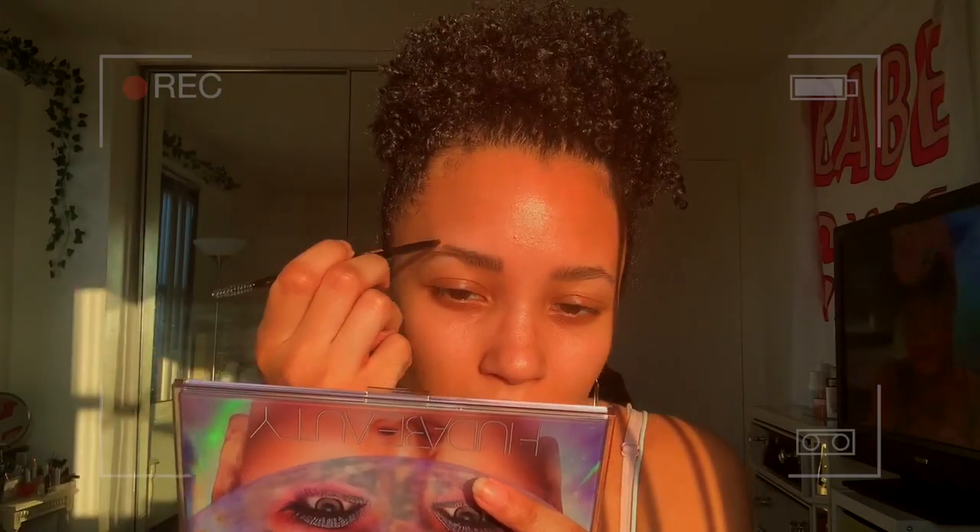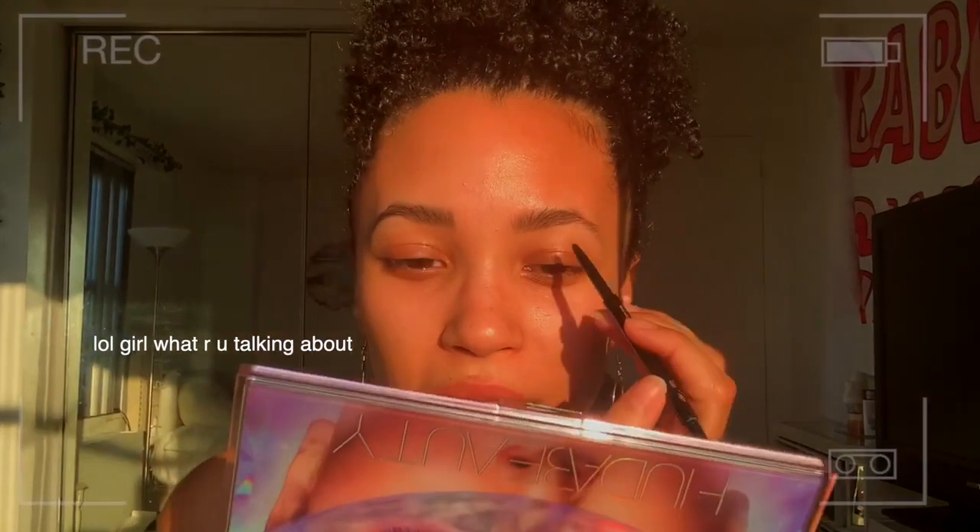I hate when I run out of products, specifically during this time, because it's one of those things where you feel guilty for ordering makeup. It's not essential, it's not a thing that's important right now. But what might be important to you might not be important to someone else. So buying a new eyebrow pencil — I don't feel like it's important, I'm just gonna use this until it runs out.